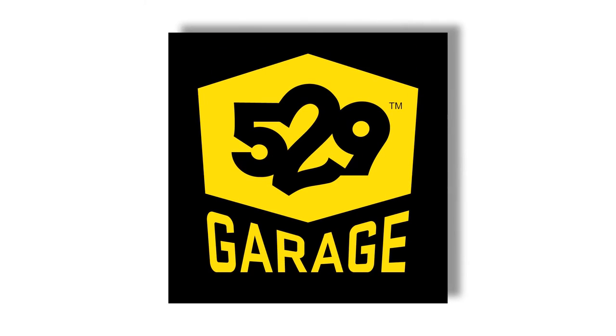And we're here to introduce you to the new 529 Garage app, a new tool to help you prevent bike theft in your municipality.